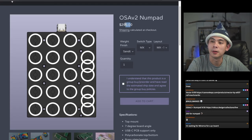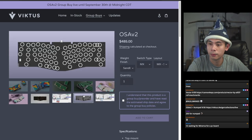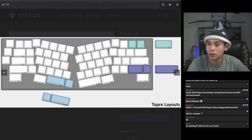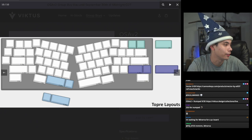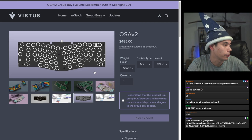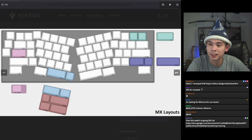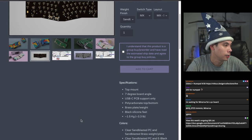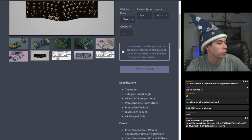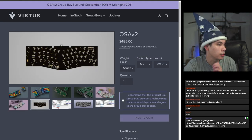This is the board for all you Topre enthusiasts, which is why it's $255 for a numpad — it's been a while since I've seen a numpad that expensive. The OSA V2 starts at $485. It's a really good price for what you're getting. Delivery time for this board is Q3 2023 — it's going to take a while. Check it out if interested; it expires on the 30th.